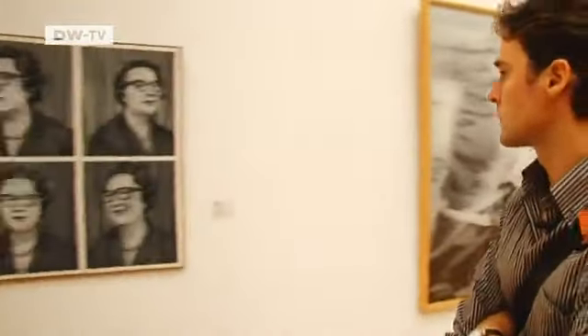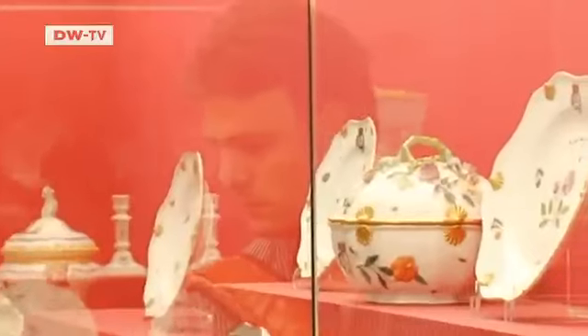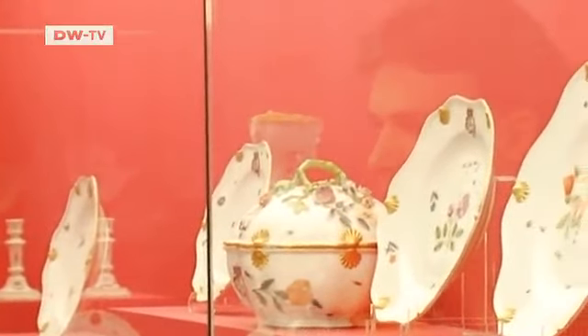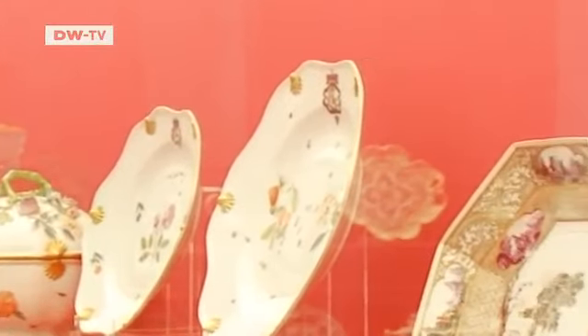Dresden is Eckhard Tischendorf's hometown. He was born here, he lives here, and the 34-year-old artist works here. He cherishes what the city has to offer.